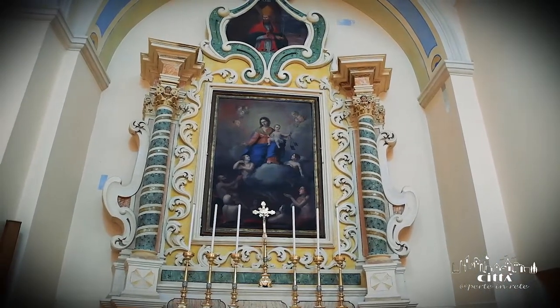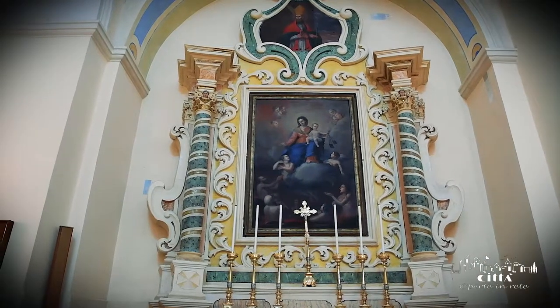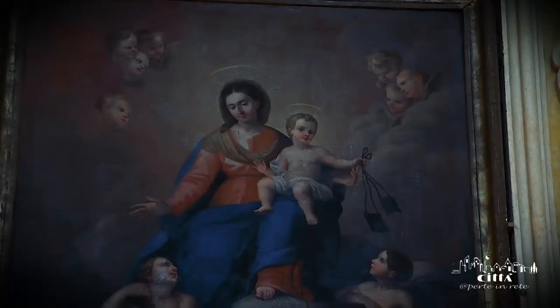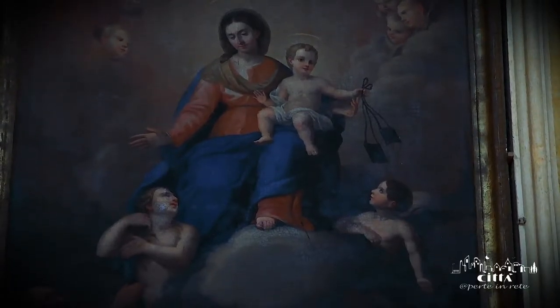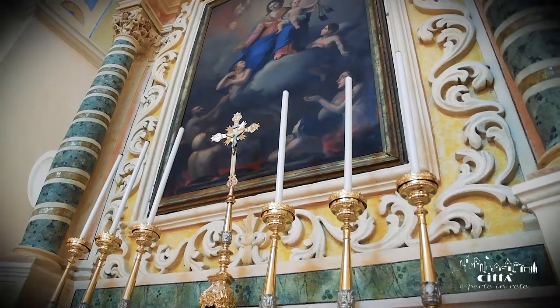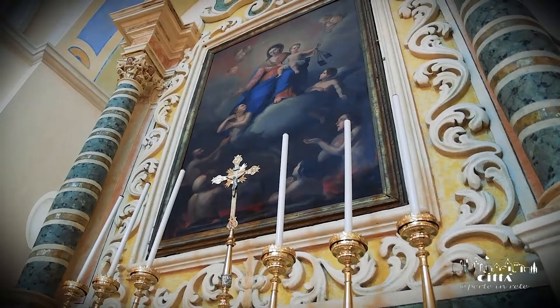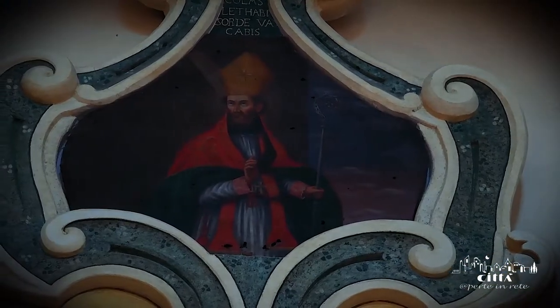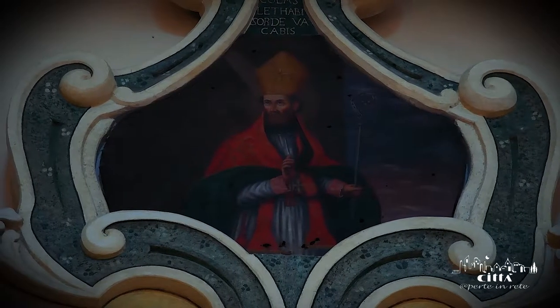The rococo decoration and the precious colored stuccas are shown in the altar of the Virgin of Carmine. At the center of the canvas is the Virgin with the child, intent on offering the scapular to the purging souls at their feet. At the top, enclosed in the scenic frame, a painting of Saint Oronzo becomes evident, according to the tradition the first bishop of Lecce.